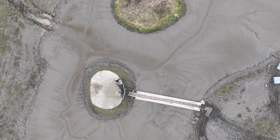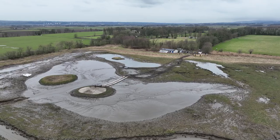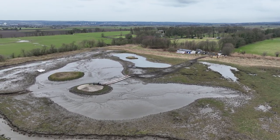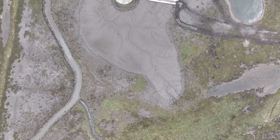You start a plan. It doesn't go to plan. You have to rethink it. You try something else that may or may not work, and you might be onto another plan. And eventually you get there and you get some great habitat like this with birds.